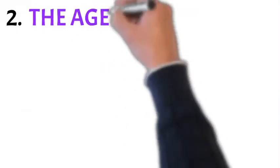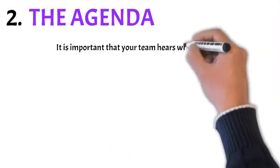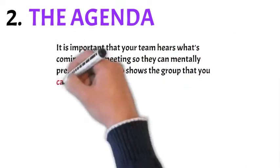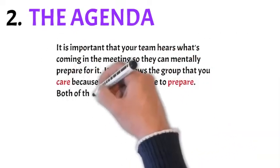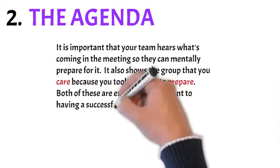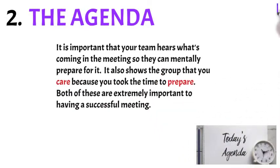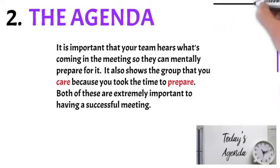Number two: the agenda. It's important that your team hears what's coming in the meeting so they can mentally prepare for it. It also shows the group that you care because you took the time to prepare. Make sure that your agenda is rock solid.